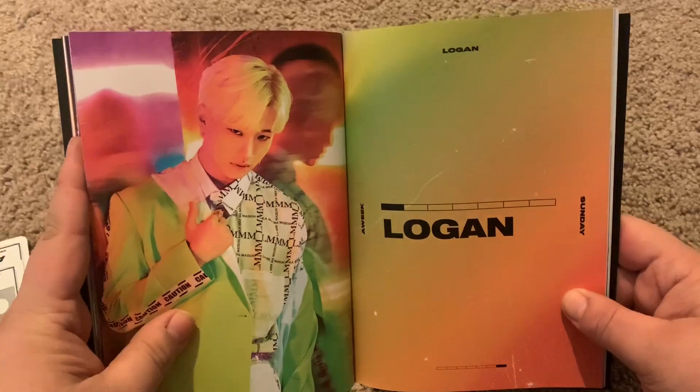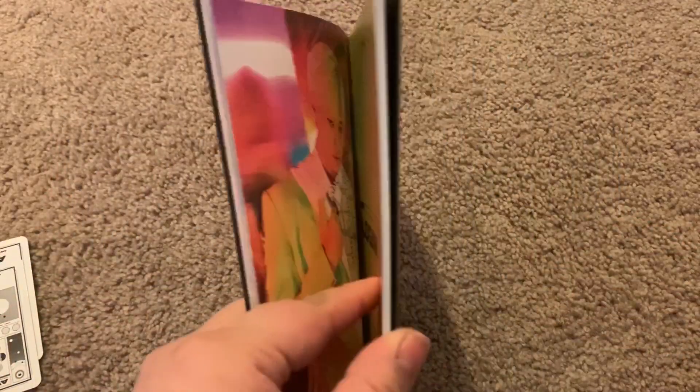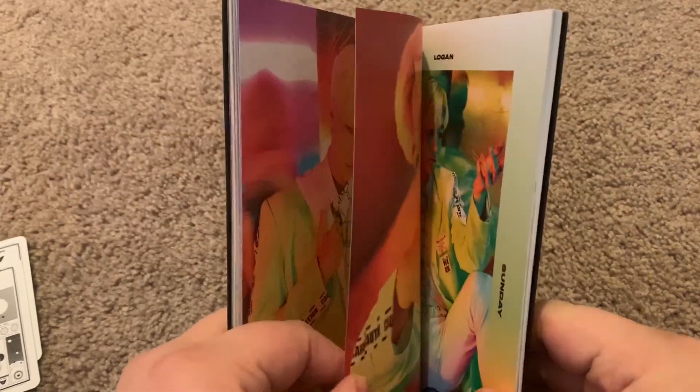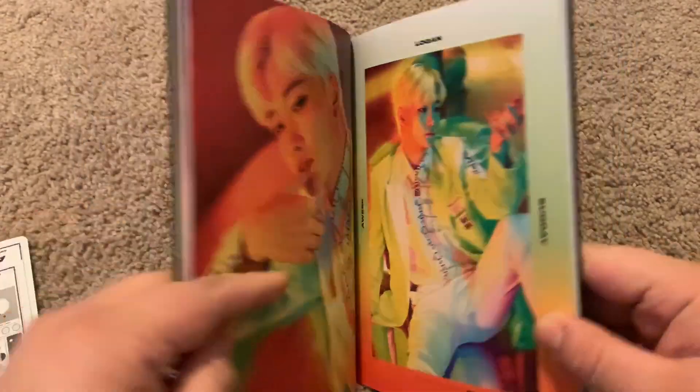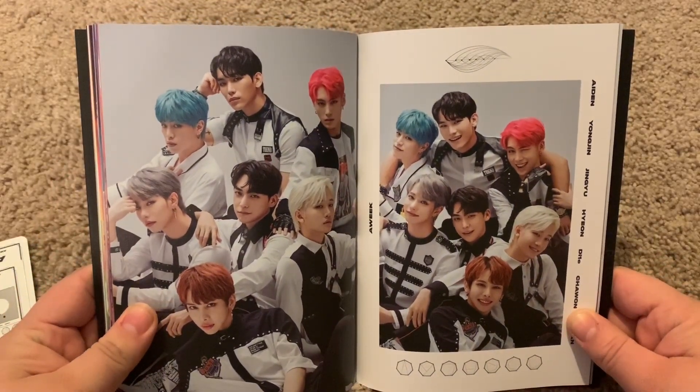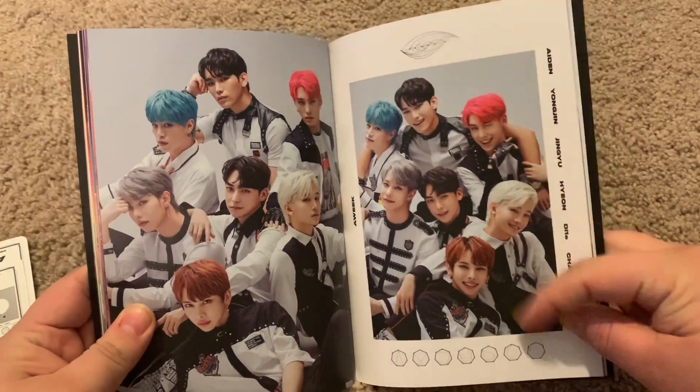Dial — yep, that's my bias. Chill-on — I might be saying that wrong. I like the color and the little sparkles on his cheek. And then Logan — Logan used to be... oh, he was going to debut in another group.